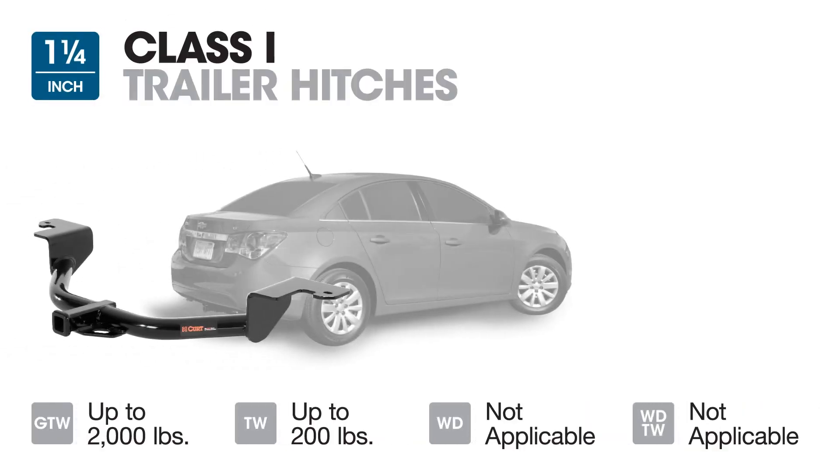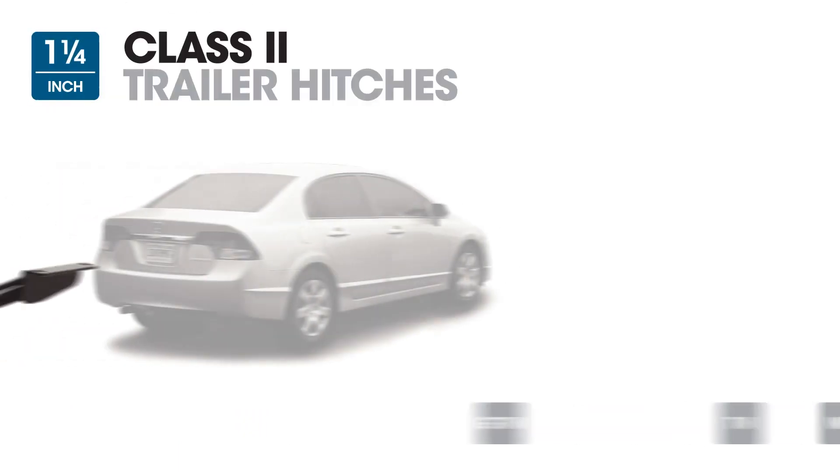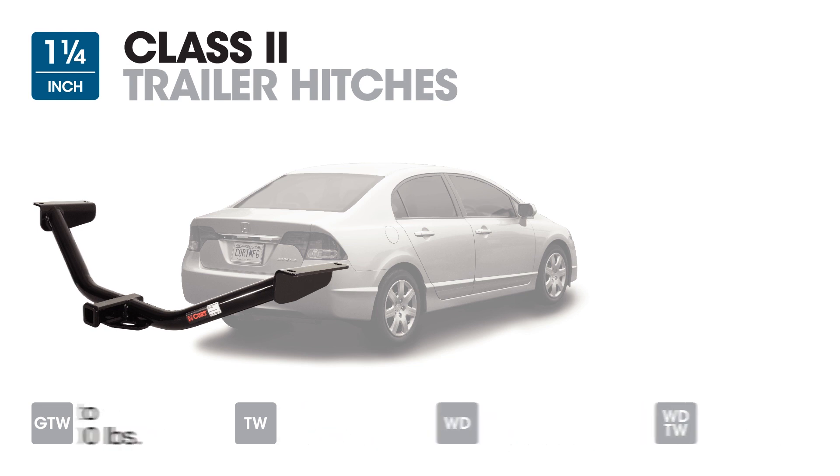Class 1 trailer hitches have an inch and a quarter receiver tube and a maximum gross trailer weight rating of 2,000 pounds. Typically, these trailer hitches can be found on compact to mid-sized cars. Class 2 trailer hitches also have an inch and a quarter receiver tube and a maximum gross trailer weight rating of 3,500 pounds. These hitches can be found on small cars all the way to light SUVs.